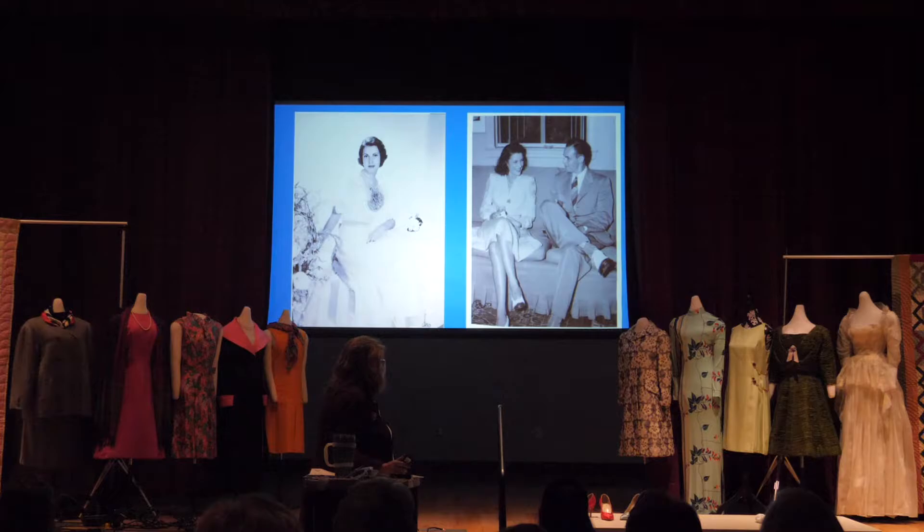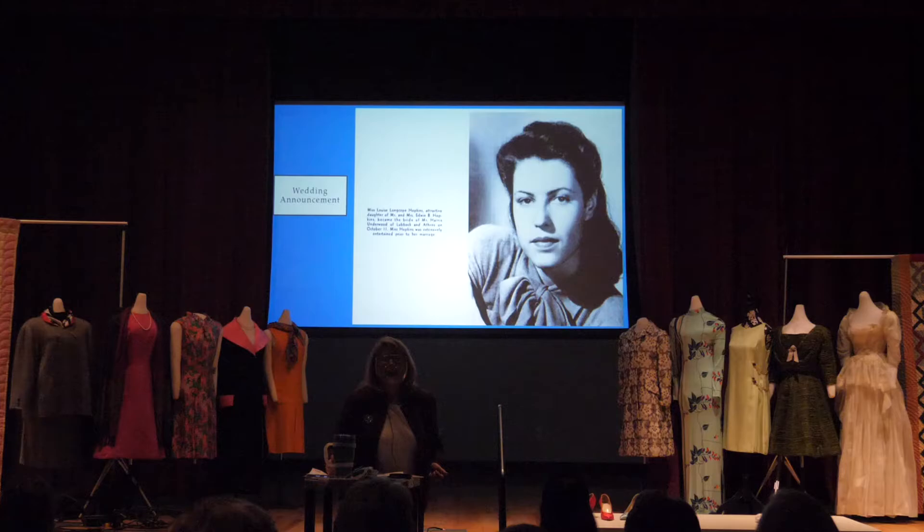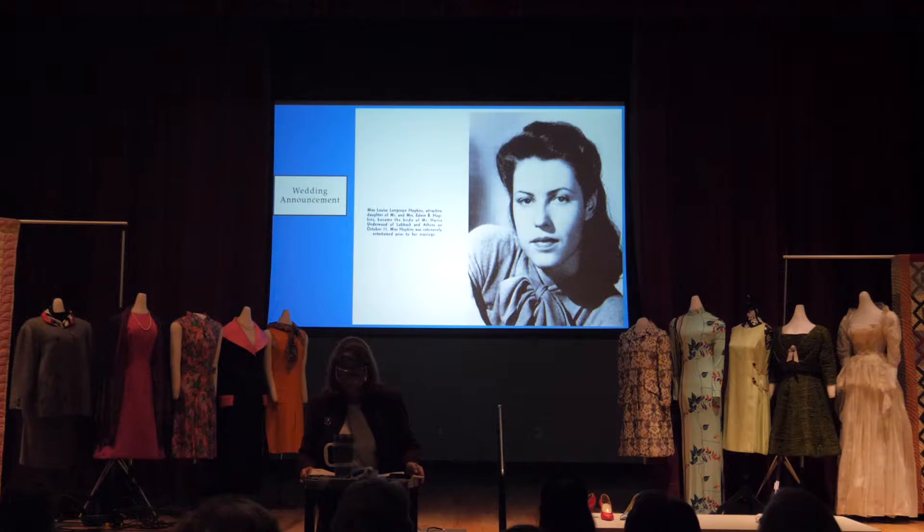Here she is again, and here she is with her fiancé Harris Underwood. At one point Harris wasn't in town, so she went to the ice show with Edward Marcus — the brother of Stanley Marcus, as in Neiman Marcus — which was probably one of the reasons that many dresses came from Neiman Marcus. This was her wedding announcement: 'Miss Louise Longcope Hopkins became the bride of Mr. Harris Underwood of Lubbock in Athens on October the 11th, 1941.'